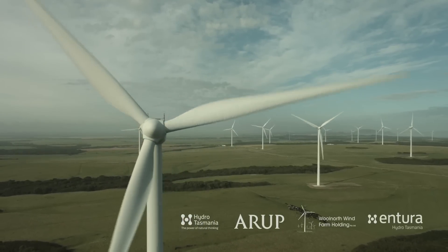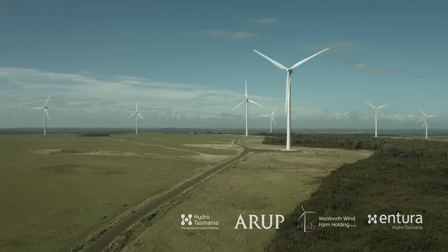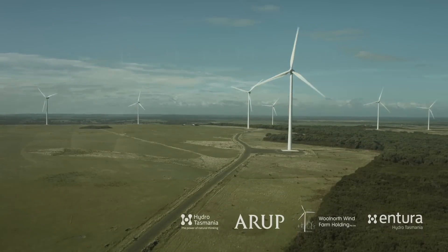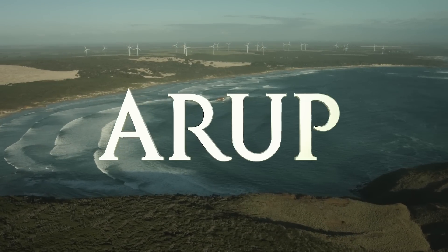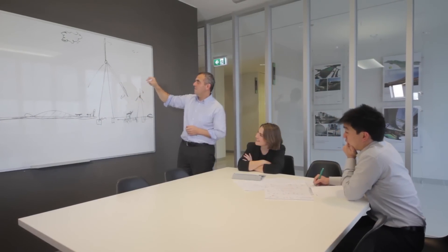We know that people want accurate information about what a wind farm sounds like. The soundtrack on this presentation is an accurate reproduction of that sound. The sounds you'll hear were recorded at Studland Bay by acoustic engineers from Arup, a global firm of consulting engineers and designers with special skills in audio work.